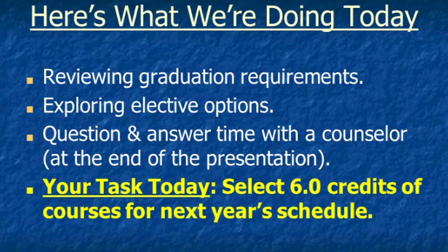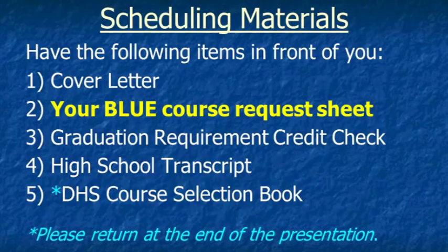Your very important task today is to select six credits for next year's schedule. Thank you in advance for selecting six credits. Please have these things in front of you: a cover letter, your blue course request sheet, graduation requirement credit check sheet, high school transcript, and the DHS course selection book.